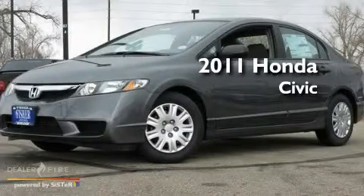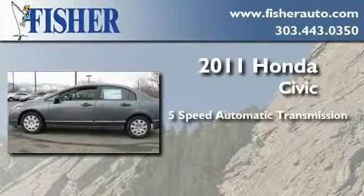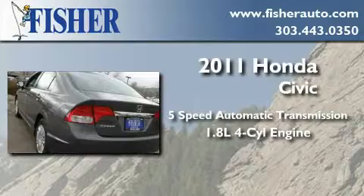This is a brand new 2011 Honda Civic. This car has a five-speed automatic transmission and an inline four-cylinder engine.